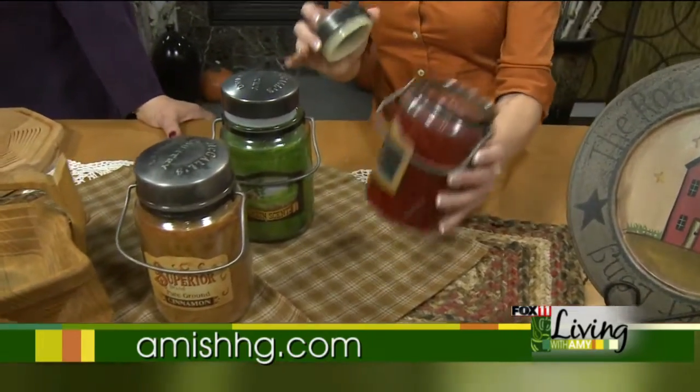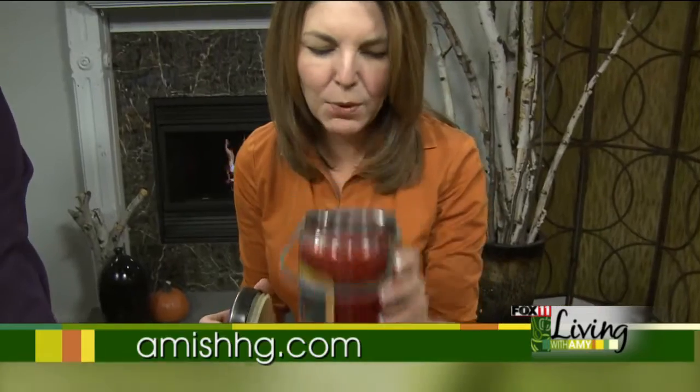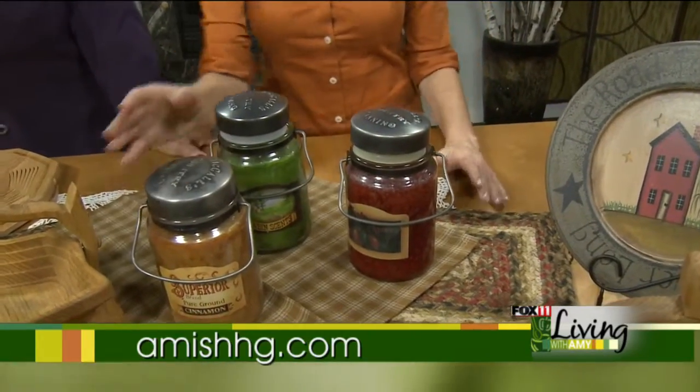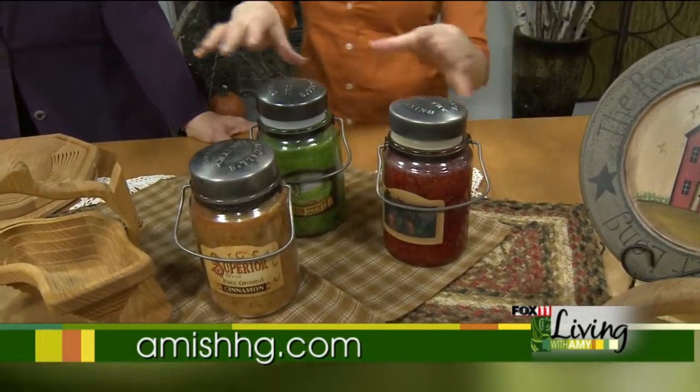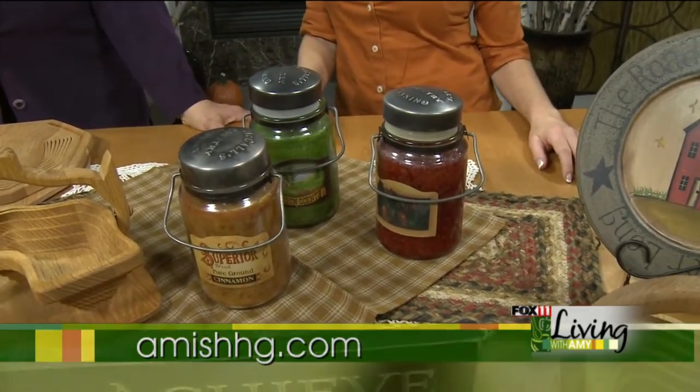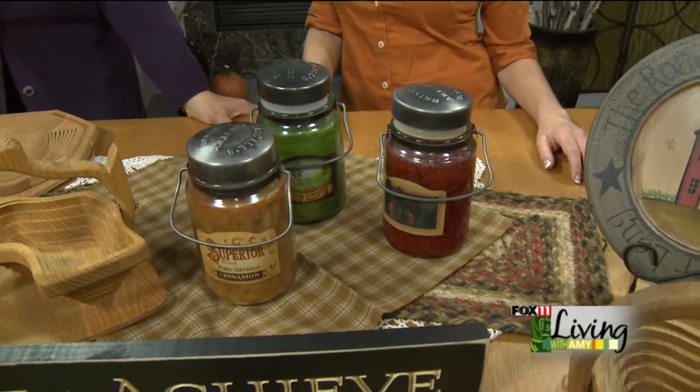They come in lots of scents — this one is more of an evergreen, this one is apple, which smells like an apple pie baking in your oven. They really look pretty grouped together. Get a couple for yourself or give as a gift. We also have candle warmers where you can just set the candle in and let it liquefy — it doesn't burn at all, and that gives off a really nice scent too.